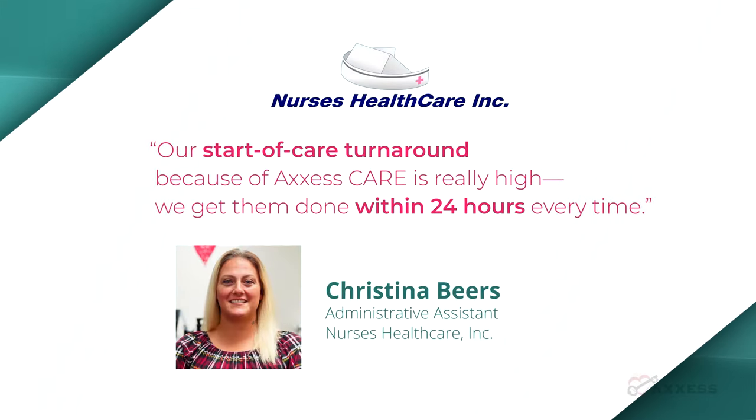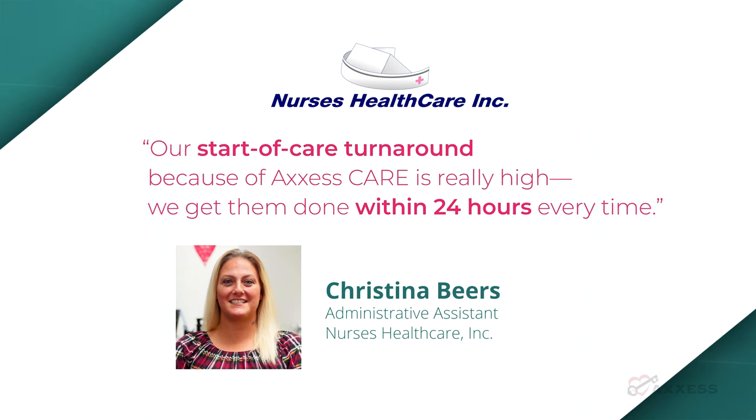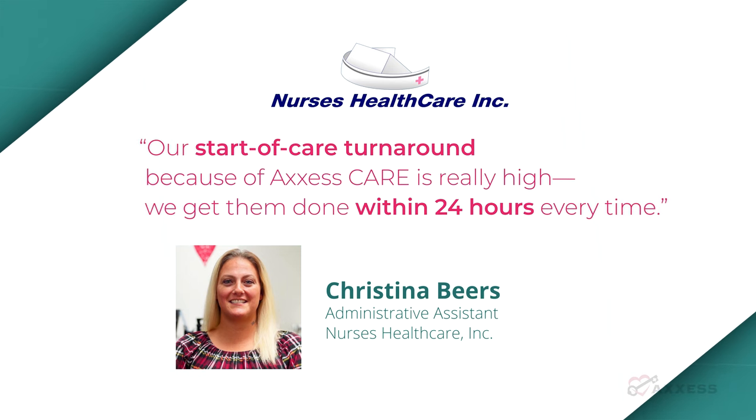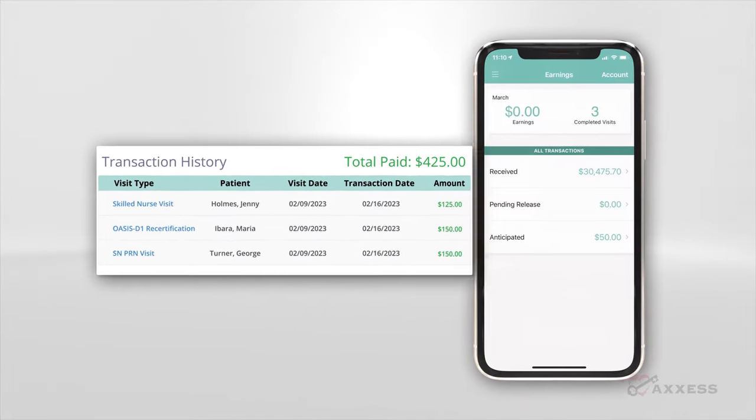Nurses Health Care administrative assistant Christina Beers shares that instead of having to use employee overtime, she can get visits covered by clinicians using Access Care, and the documentation turnaround is fast. Step three: when notes are approved, payment is automatically released.